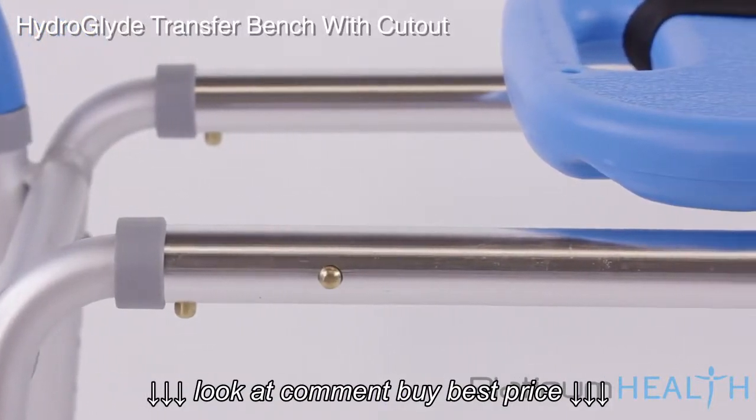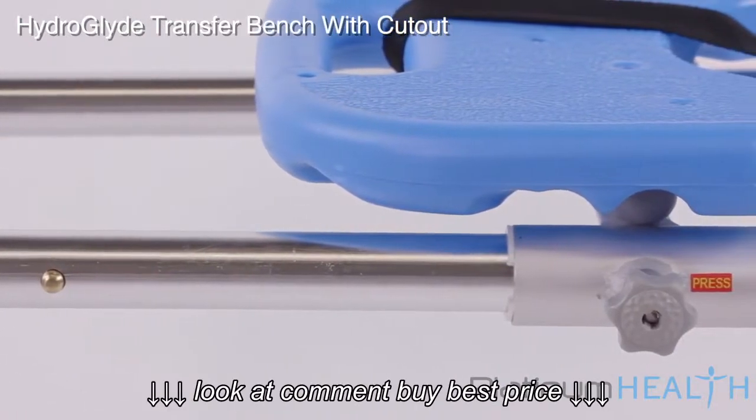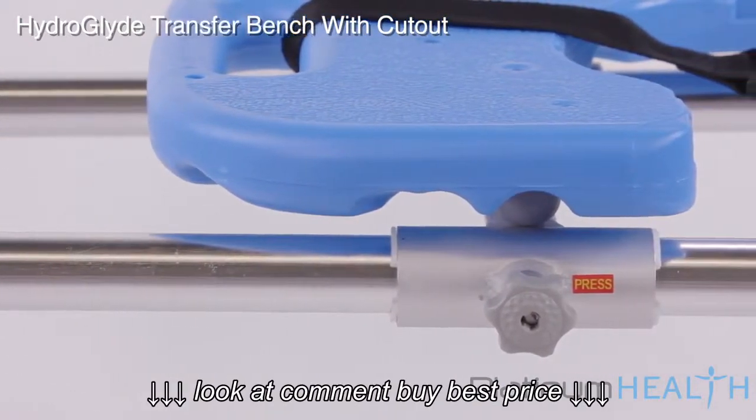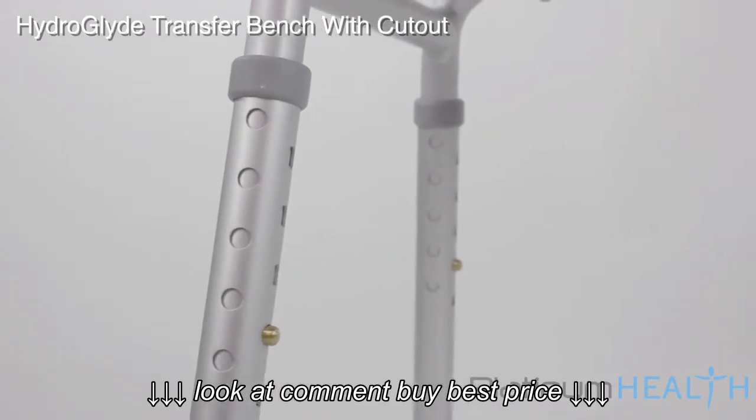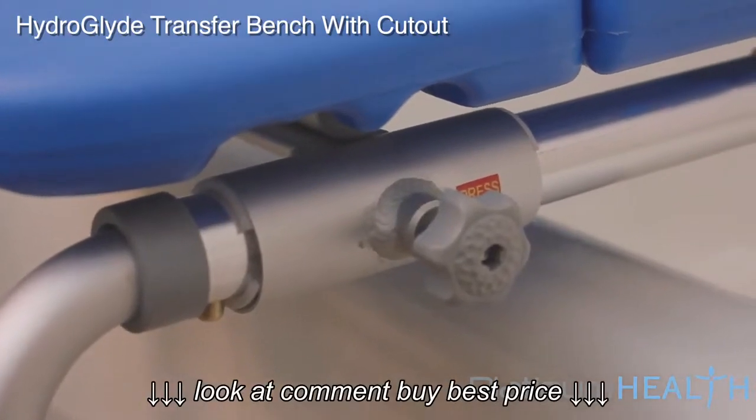The rugged, stable, medical-grade aluminum frame will never rust and all surfaces are easy to clean and disinfect. In order to integrate with extra-high or extra-wide tubs, optional vertical and horizontal extension kits are available.